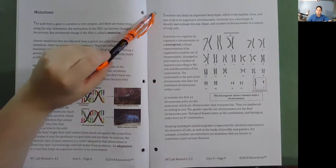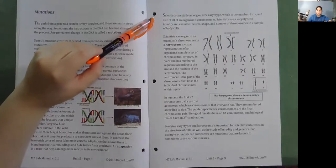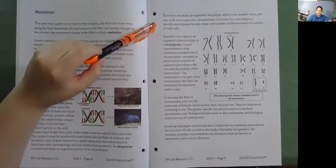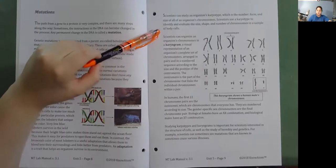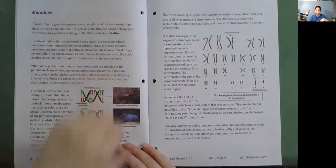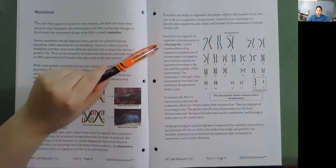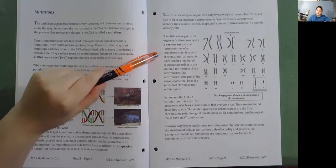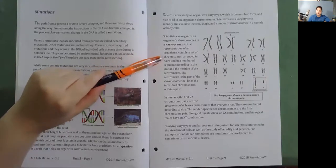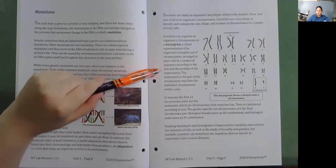Scientists can study an organism's karyotype, which is the number, form, and size of all of an organism's chromosomes. Scientists use a karyotype to identify and evaluate the size, shape, and number of chromosomes in a sample of body cells. Scientists can organize an organism's chromosomes in a karyogram—a visual representation of an organism's complete set of chromosomes, arranged in pairs and in a numbered sequence according to size and the position of the centromere.